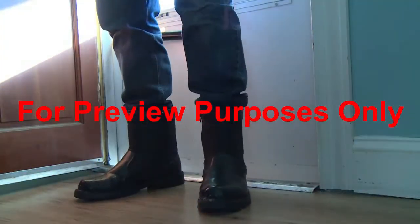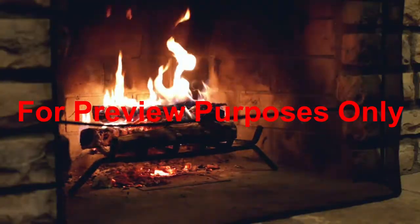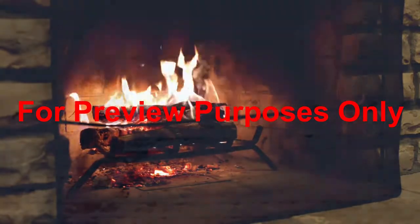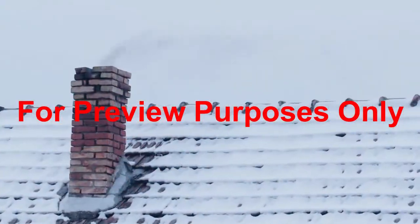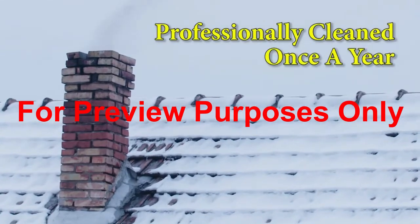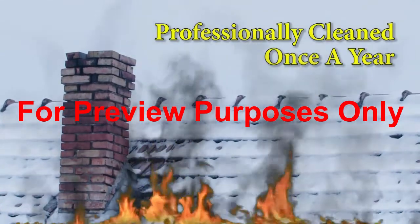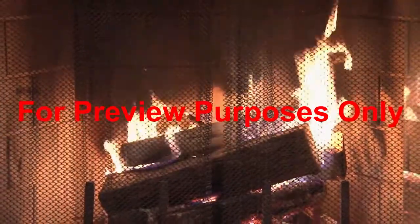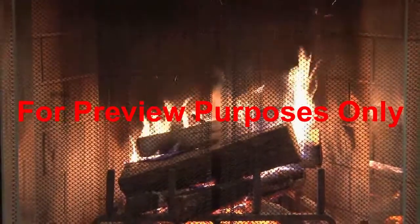Once you're ready to come in from the cold, there's nothing like warming up in front of a roaring fire — if your fireplace is safe, that is. To help prevent problems, have your chimney professionally cleaned at least once a year. Without a good scrubbing, the soot inside can actually catch fire. To prevent burning embers from finding their way into your living room, keep a sturdy screen in front of the fireplace.